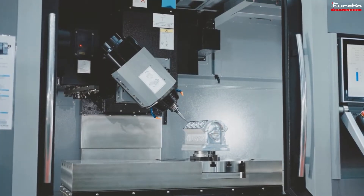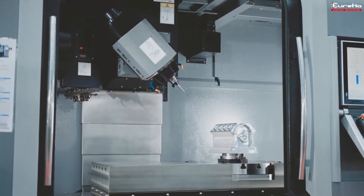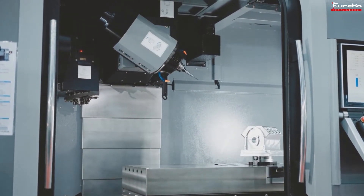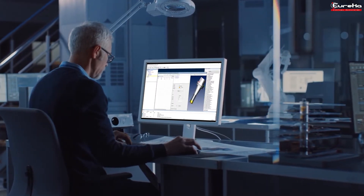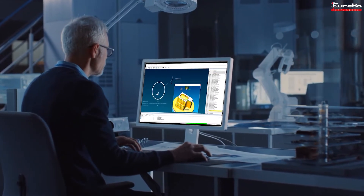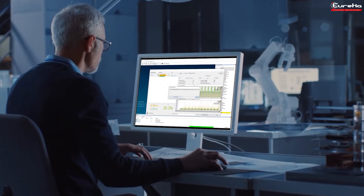With the same toolpath geometry, it would be better to adjust the feed rate where it is needed. The Eureka Kronos software does just that, and does it automatically after analyzing the original milling process with sophisticated AI algorithms.